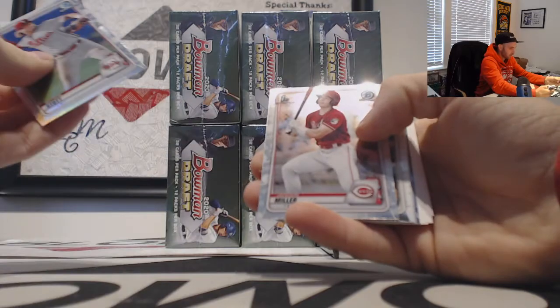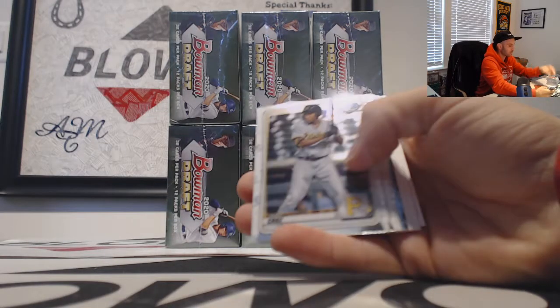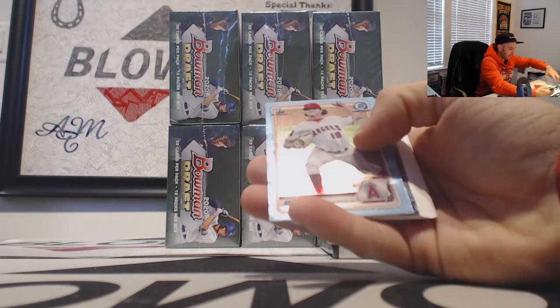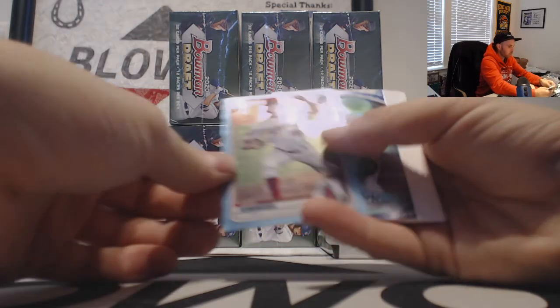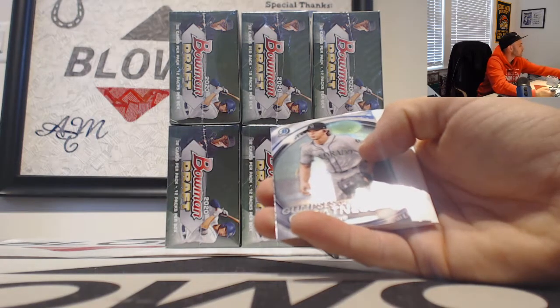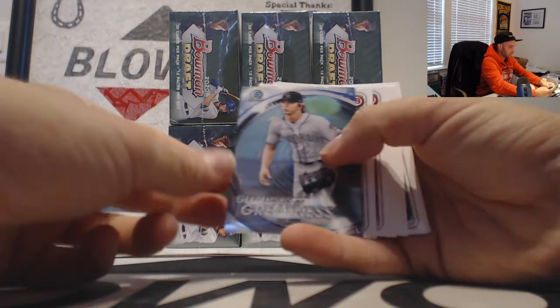Bryson Stott and Jackson Miller refractors, and then we have an Adam Seminaris sky blue refractor. Zach Bean Glimpses of Greatness.